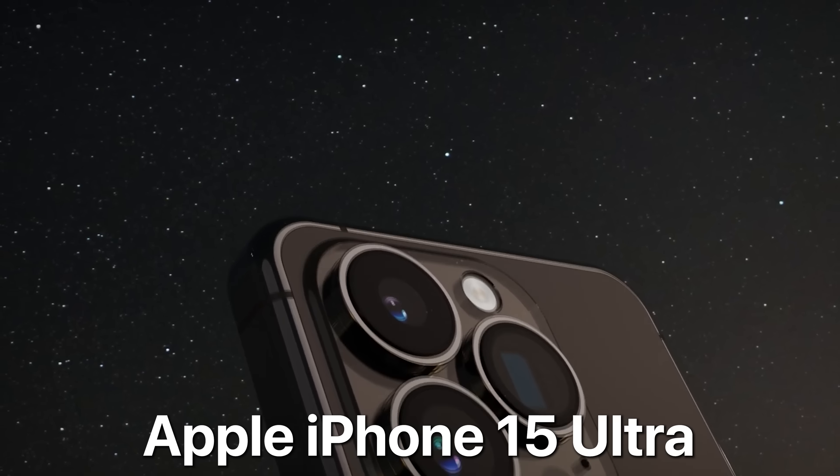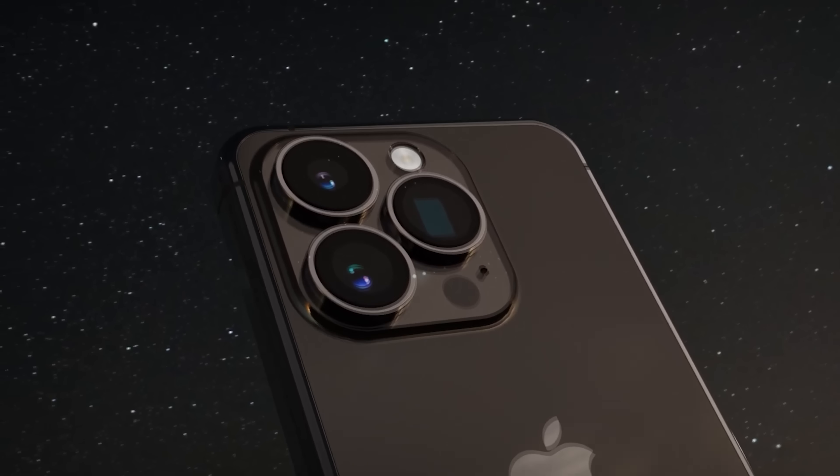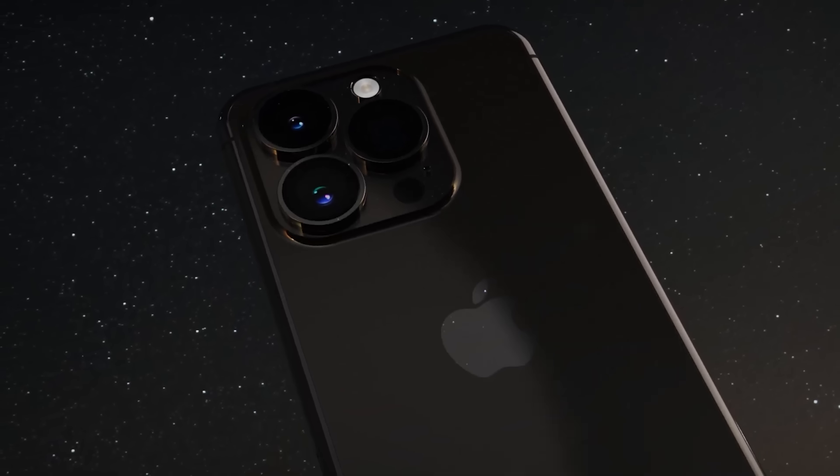The iPhone 15 Ultra has some epic specs that really make it stand out from the rest of this year's iPhones, and I'll be sharing the details right after this message from today's sponsor.